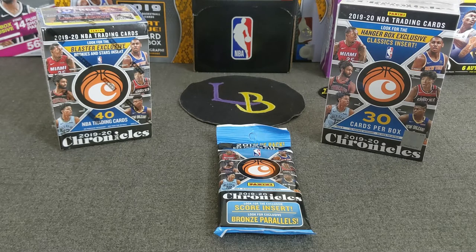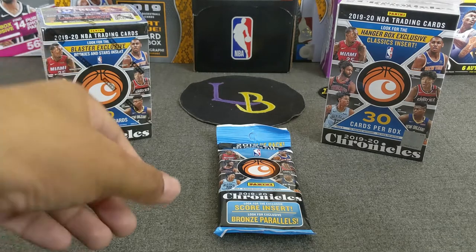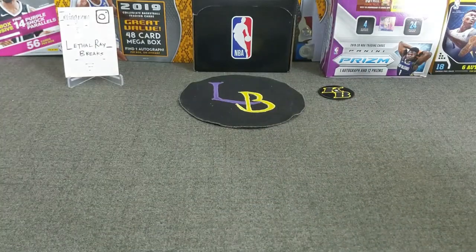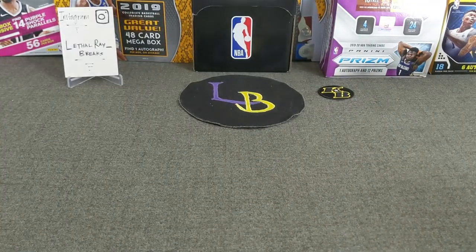Unfortunately, that's just the way it is now, but the prices are coming down a little bit. So anyways, we're going to rip into those three things. We're going to do a quick little mail day as well, but before that, let's go ahead and do the giveaway from the football video before last.